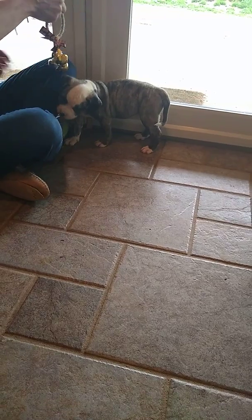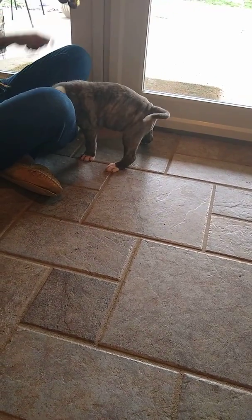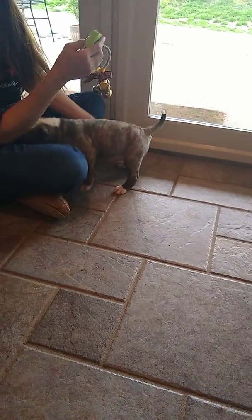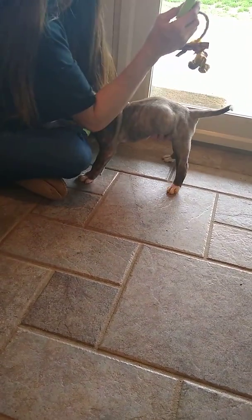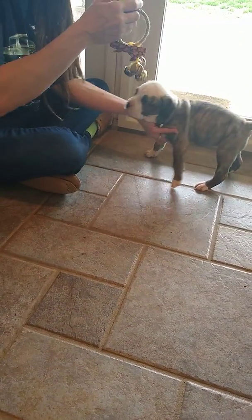Once I know that they got it, then I incorporate the word 'outside.' That's the word that I like to use. I have not taken her out yet because...